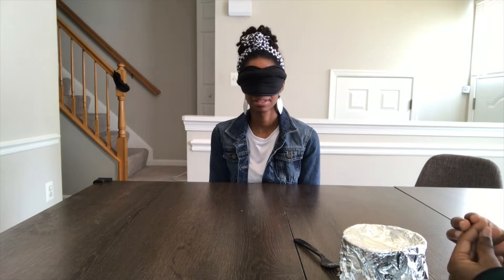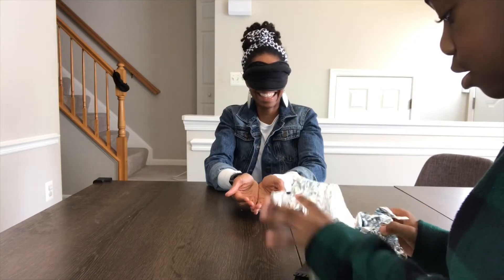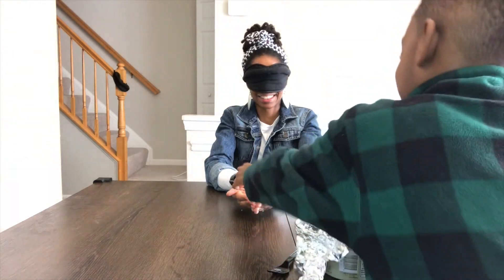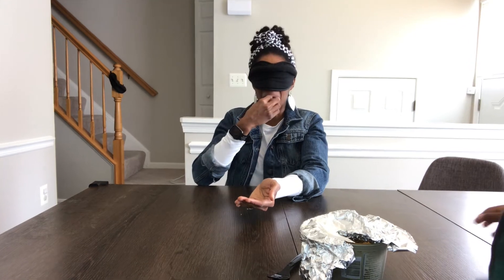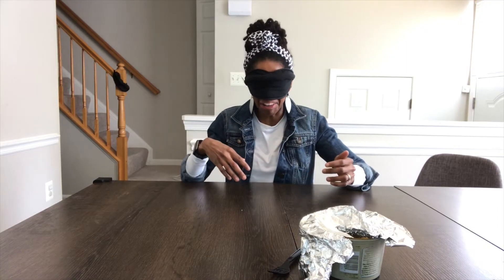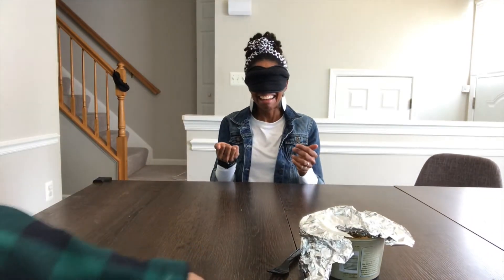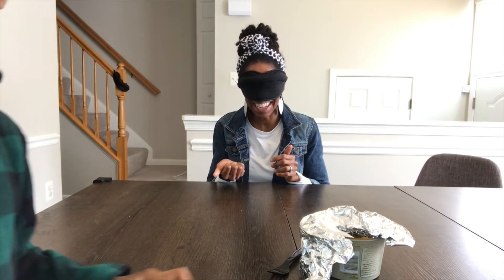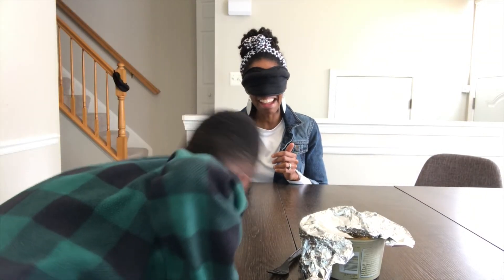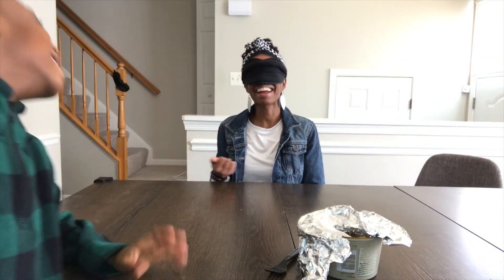Mommy, you ready for your first food? Yes, you can put it in my hand. It's a marshmallow — but it's stale. Gross! Is that right? All right, I get a point!